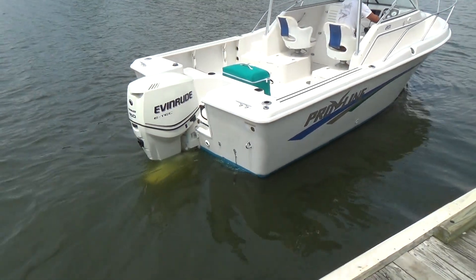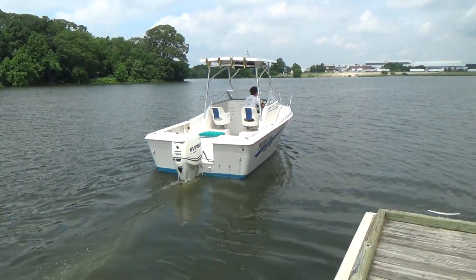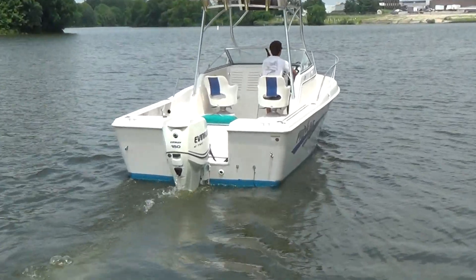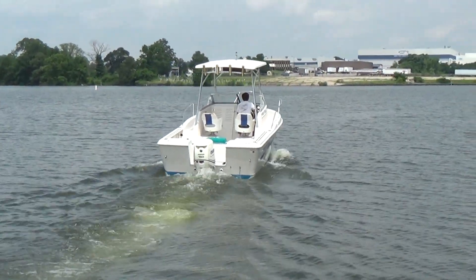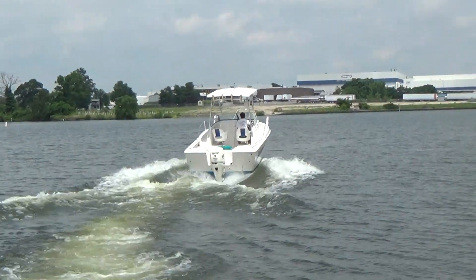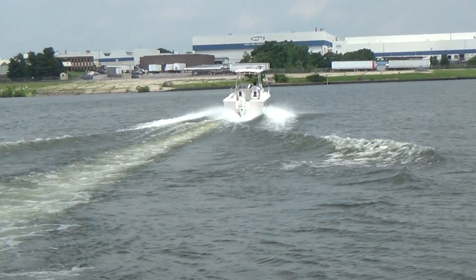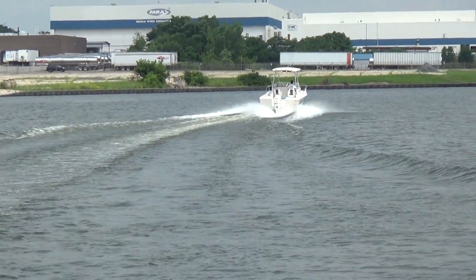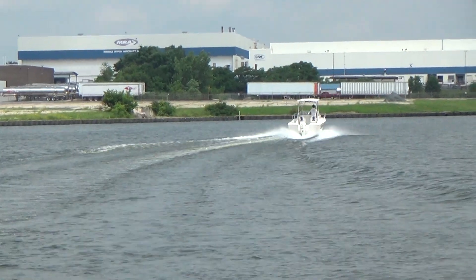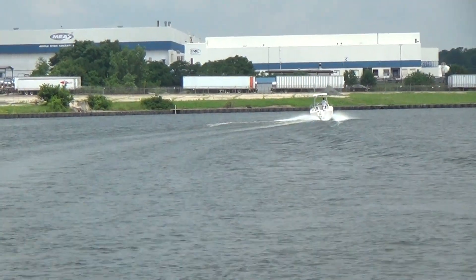As you can tell, the engine is extremely quiet. And you'll see how quick that 150 is. This boat runs 40 miles per hour. Overall, solid boat.